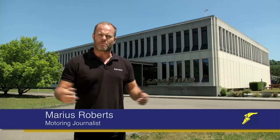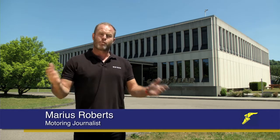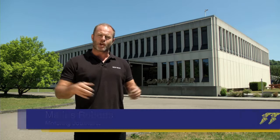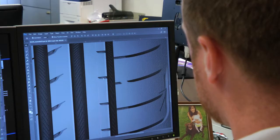Tyres — those four black rubber things that nobody really pays too much attention to — have brought me to the city of Colmerburg in Luxembourg. This is the home of Goodyear and the Innovation Center. Not only do they produce tyres, but more importantly they're producing the tyres of the future.